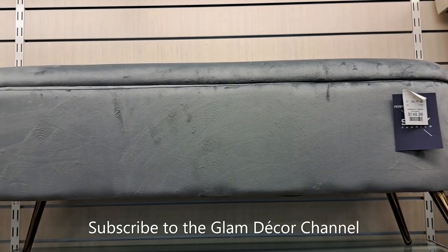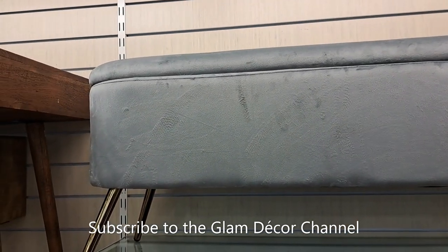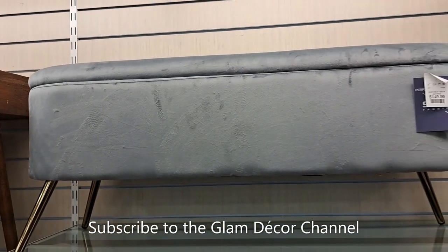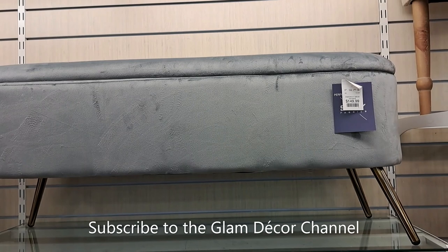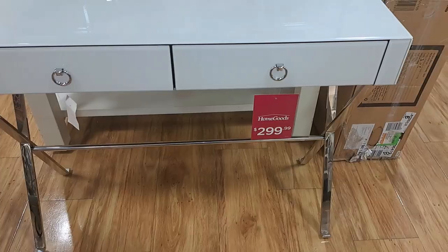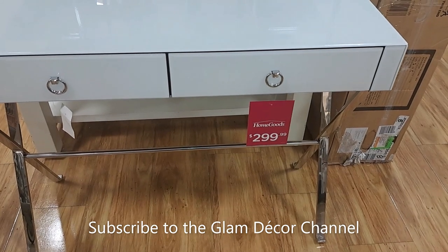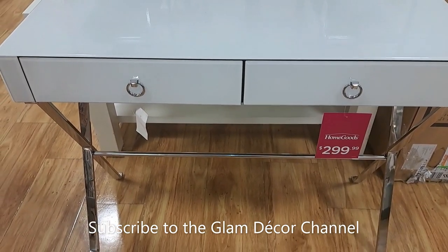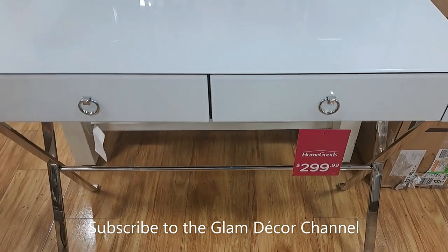I always look at these storage benches and regular benches — $149.99, pretty gray-blue color. Not a bad deal. And here's a beautiful glam desk in white and silver.